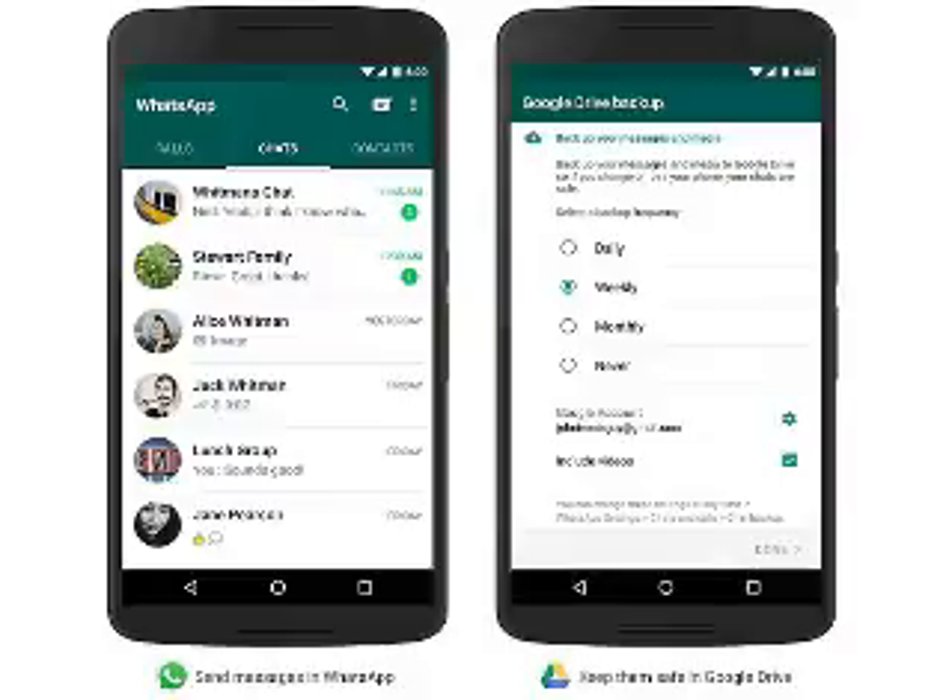It's worth noting that WhatsApp started testing the long-rumored backup and restore options in April for chat history and media via Google Drive. The feature was then spotted by multiple users, though it was removed shortly after.